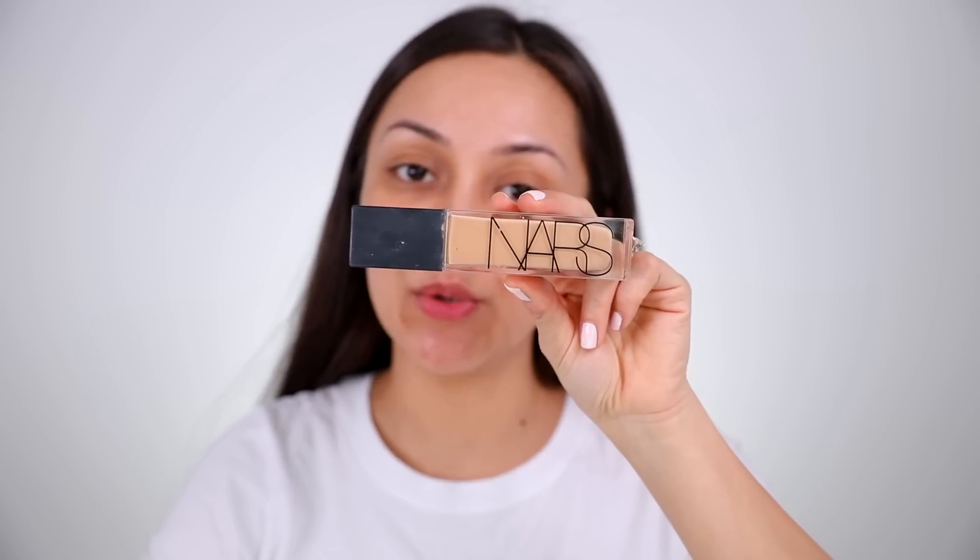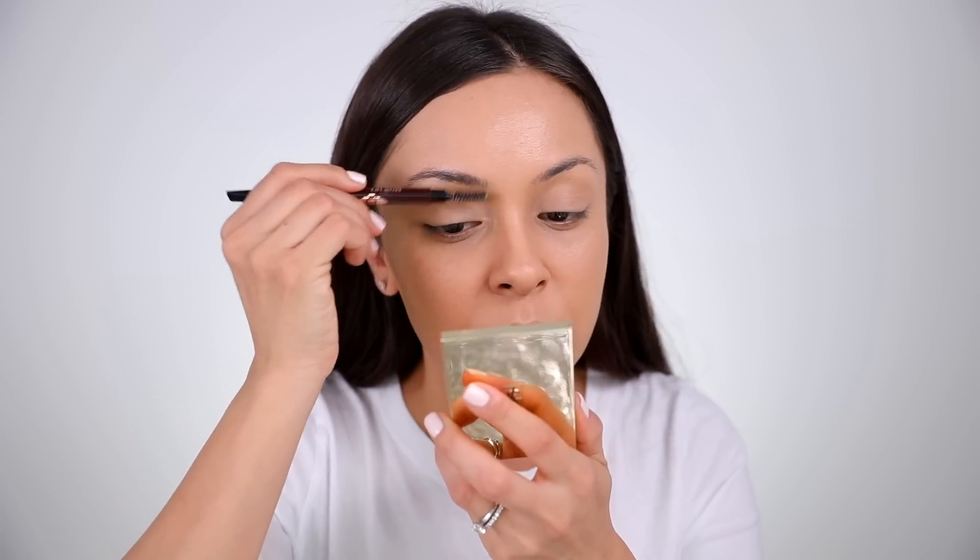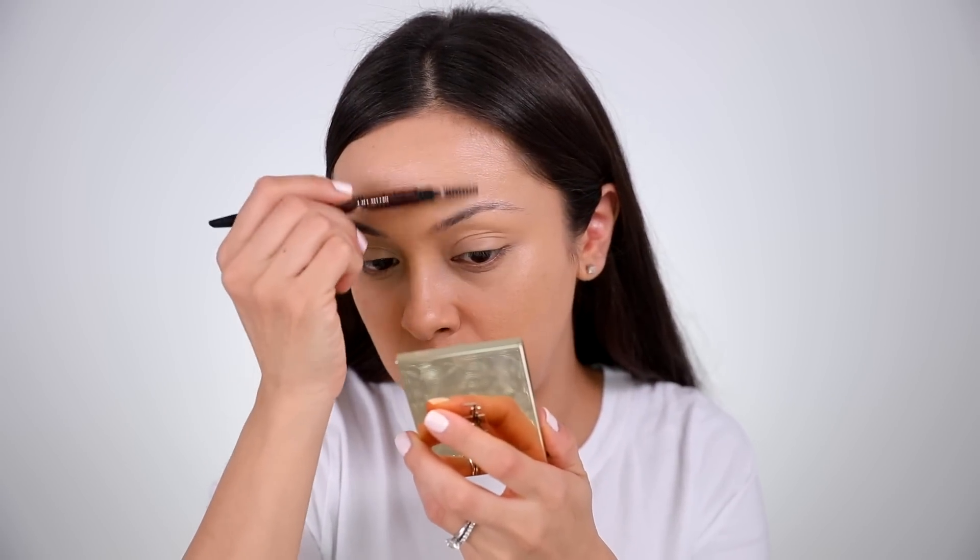For foundation I am going to use the NARS Natural Radiant Long Wear foundation. It's been like a month, maybe two months, since I've used this, but I feel like switching it up today using something that's a little bit lighter on the skin. This one's hydrating and works really well for dry weather. I'm not going to set my foundation just yet — I'm going to move on to the brows because I want to do my eyes first, then my concealer, then set.